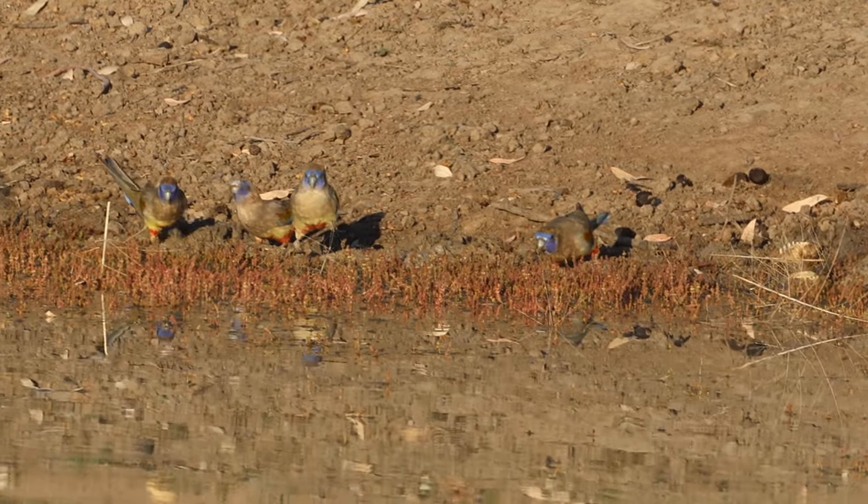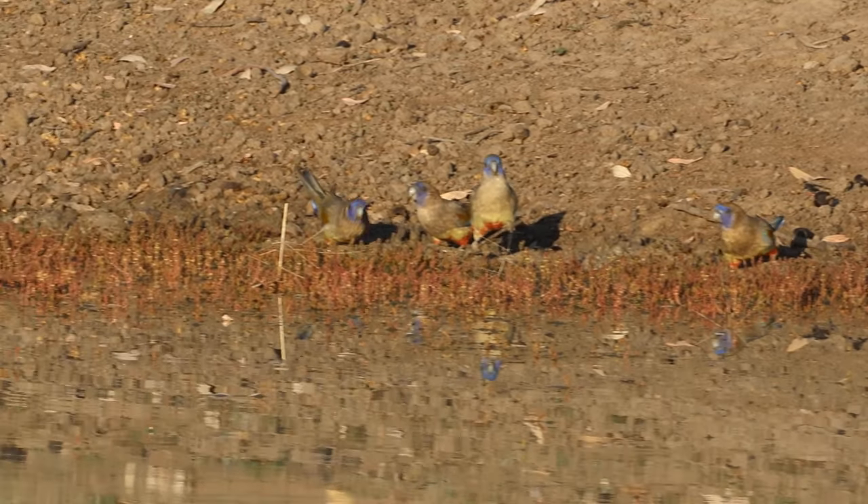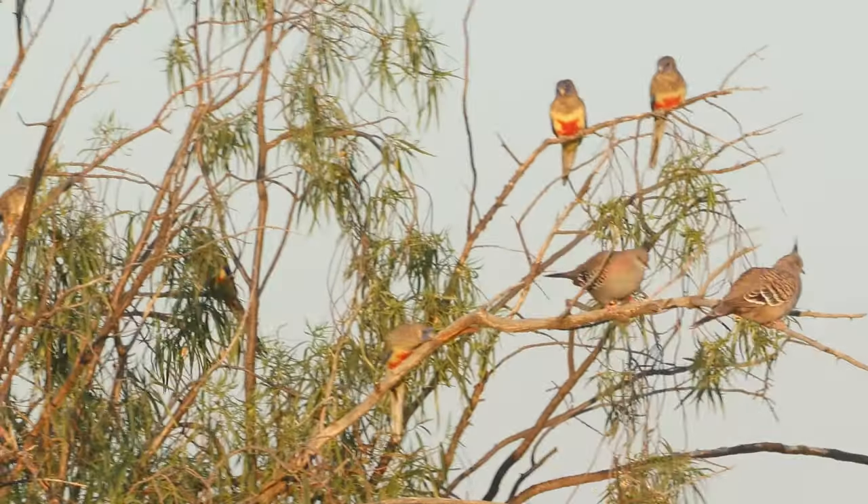Here, there are 25 birds in the tree, and another five in the adjacent trees that I couldn't fit in the frame. This gave me the biggest flock of Blue Bonnets I have ever seen — a total of 30 birds.